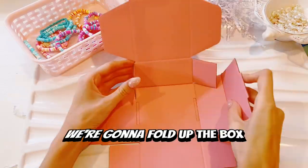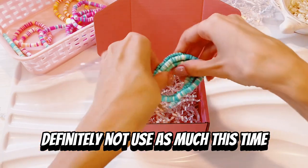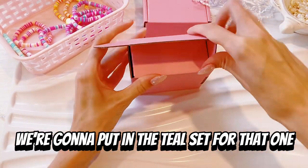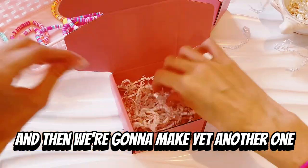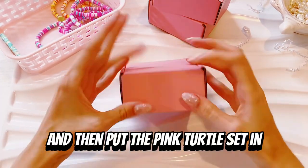I definitely know that now. But we're going to fold up the box, make another one, grab the confetti — definitely not use as much this time. We're going to put in the teal set for that one, and then make yet another one, put the confetti in it, and then put the pink turtle set in.